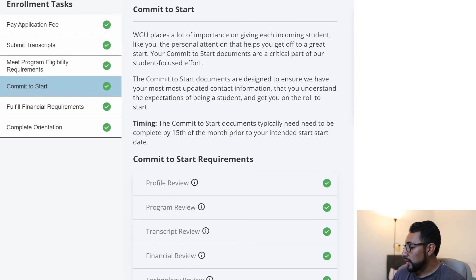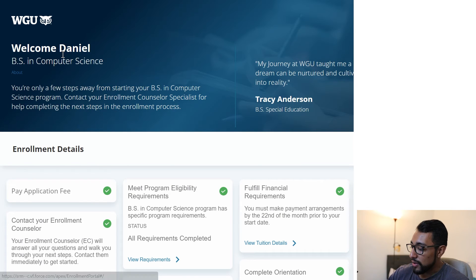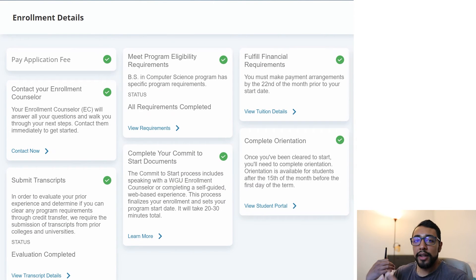After that, you commit to start. There are a few review documents that need to happen, but those are super straightforward. Then there are financial requirements — that's just signing forms acknowledging the tuition and that you're ready to pay. For me, I ended up just getting my payment plan ready so that it would deduct the cost per term over a few months. It's pretty inexpensive though — per term it's about four grand, and each term is six months. So I like that about WGU a lot.